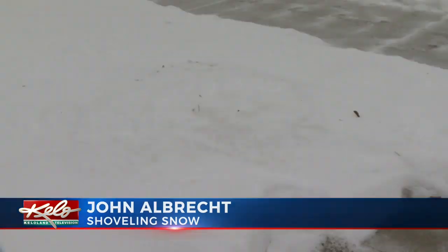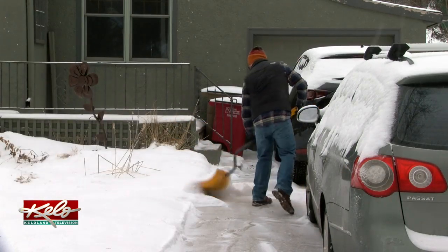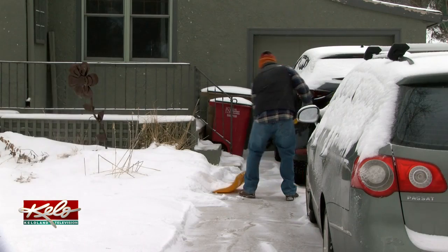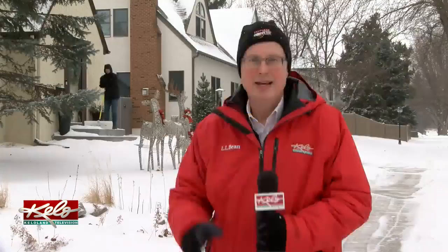The wind has died down quite a bit, and not getting any icicles on my beard. The snow is light enough for John Albright to shovel without any problems. It seems to work out a little bit better to get ahead of it — if it gets a little bit wetter, it'll be harder to lift later on.